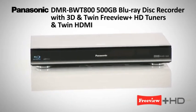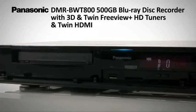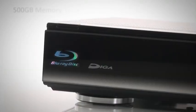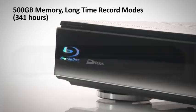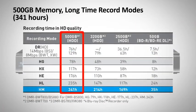Panasonic introduces the highest-grade picture and sound quality BWT800 Blu-ray Disc Recorder. With 500GB of memory, you can record and watch hundreds of hours of your favourite shows in full HD quality.